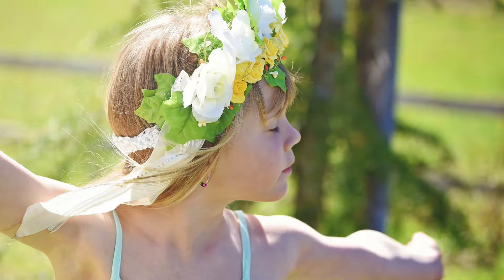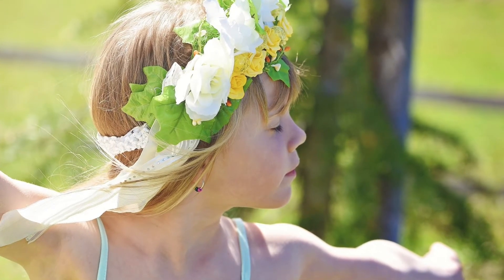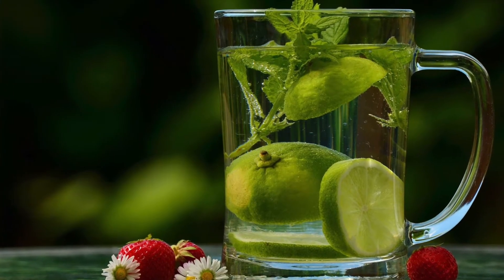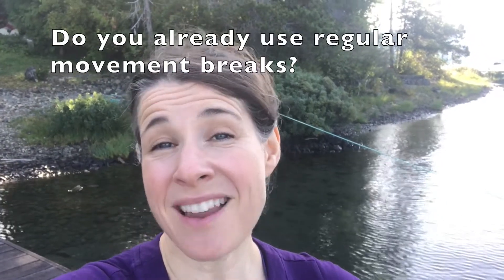This is why movement breaks — yoga, brain gym, dancing, aerobics, or simply moving from location to location — is essential. Plus, staying hydrated with water is key for optimum brain power. Totally simple, but often totally forgotten. So do you already do this? Do you do this enough?